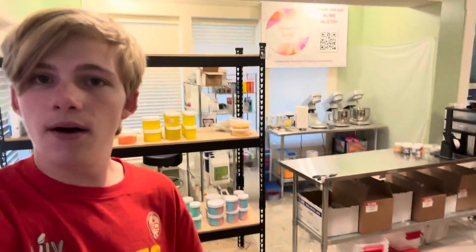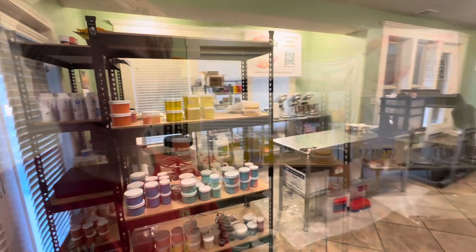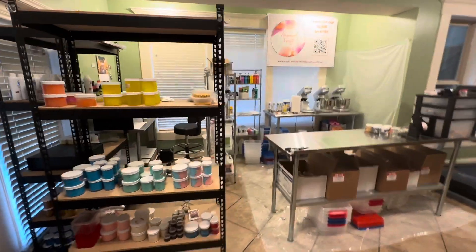Hello and welcome back to the channel! Today is going to be a really fun video because I'm going to be giving you guys a tour of the factory — the Tropical Slime Shop factory. But before we do, please subscribe and hit the notification bell so everyone sees this video. Let's go ahead and start!